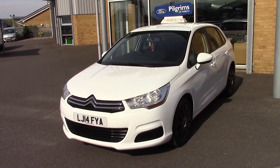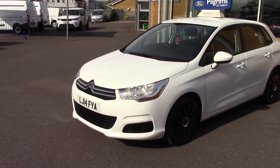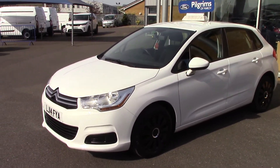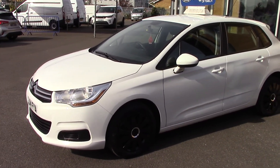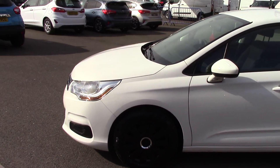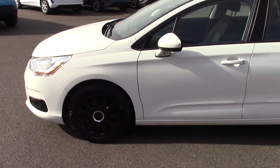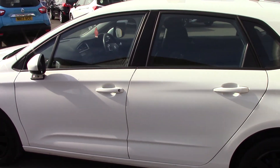Hello and welcome to Pilgrims. Today I'm going to show you around this Citroen C4 VTR. This is a 1.6 HDI diesel with a five-speed gearbox. It's one owner and it's done 32,000 miles.